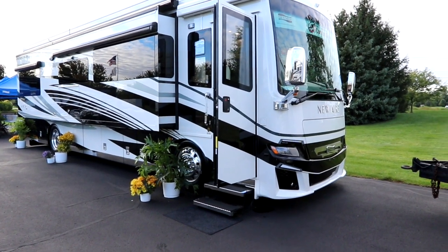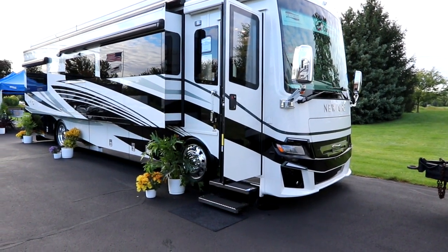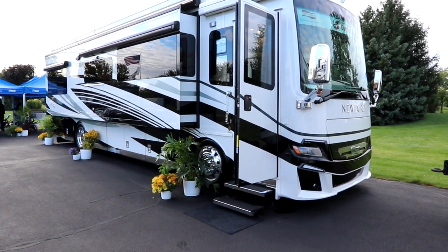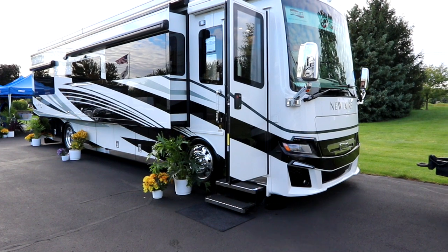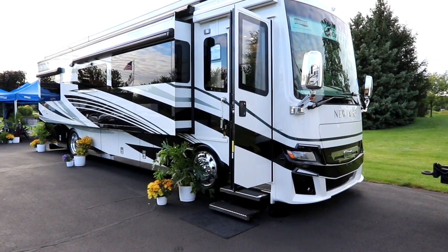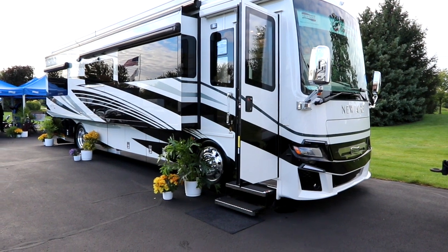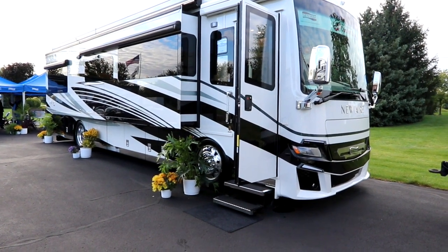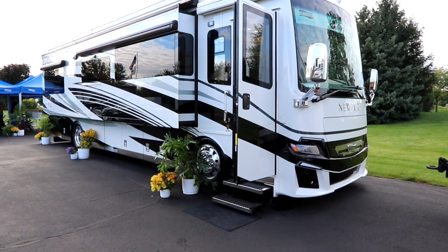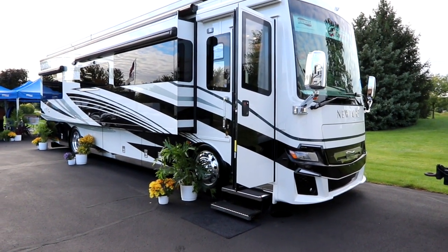Are you thinking that you want luxury but in a smaller coach? Traditionally we've seen large tag axles to get luxury. Well, there seems to be a few players in that 36 to 37 foot coach, single axle, rear diesel with luxury space — and the Newair is no exception to that.